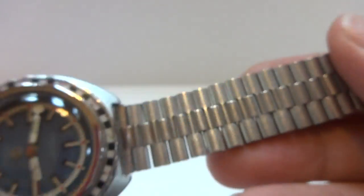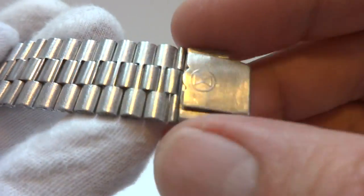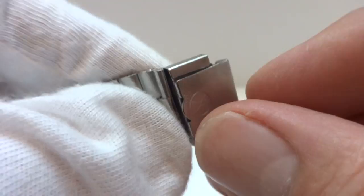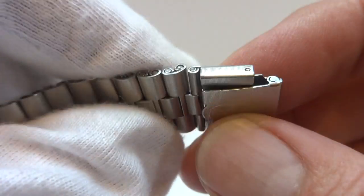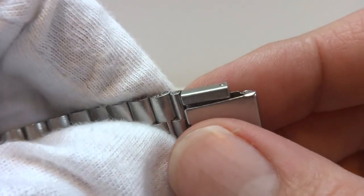It has the original Favre Luba signed NSA deployment-style clasp bracelet, and the bracelet works as it should. The clasp has the appropriate spring — it's a comfort clasp — which really makes these bracelets nice to wear. This is how they are always supposed to work, but typically they do not.